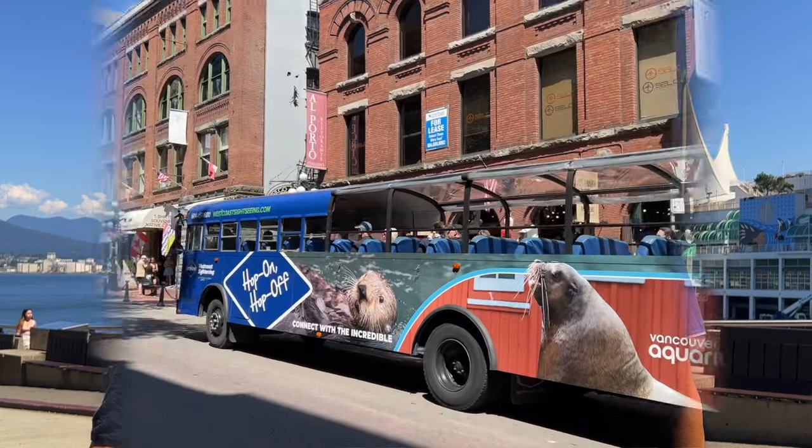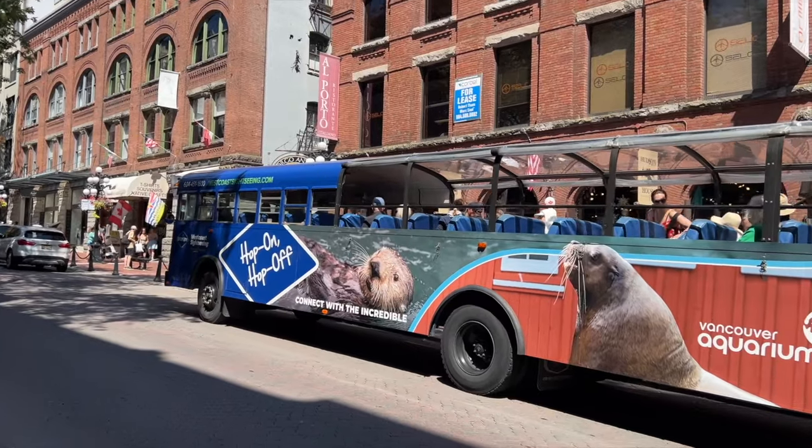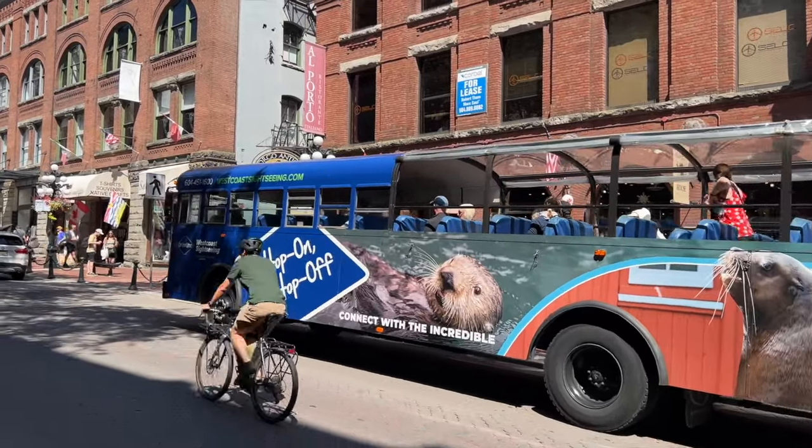If you find the downtown core a little intimidating or uncomfortable, there's always a hop-on hop-off bus that'll take you all over town so you can explore the city quickly and enjoy it.